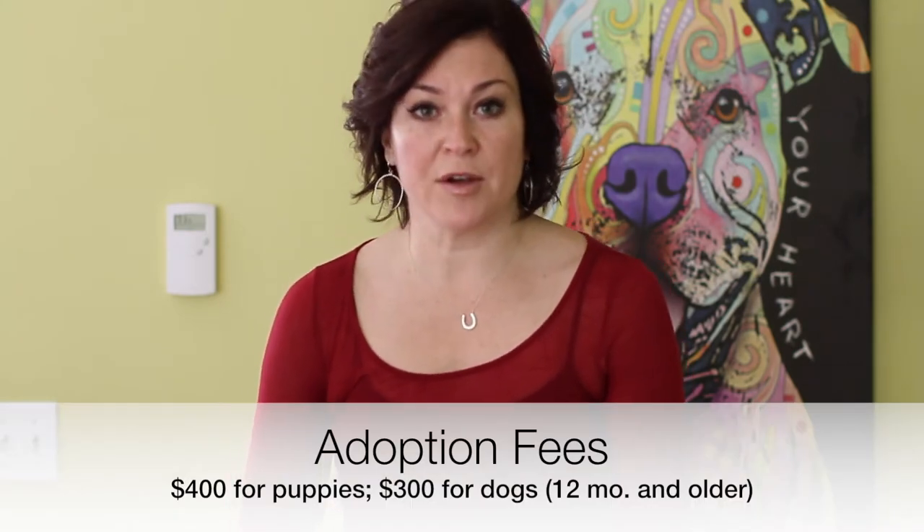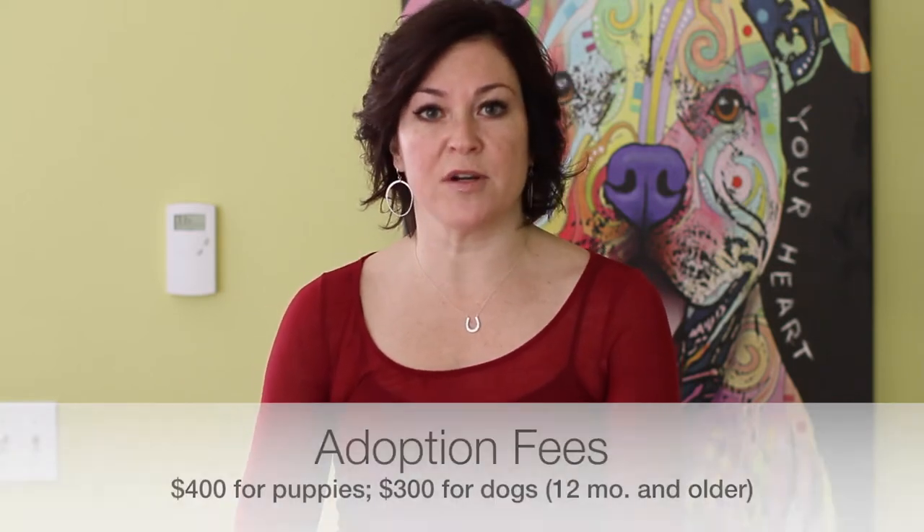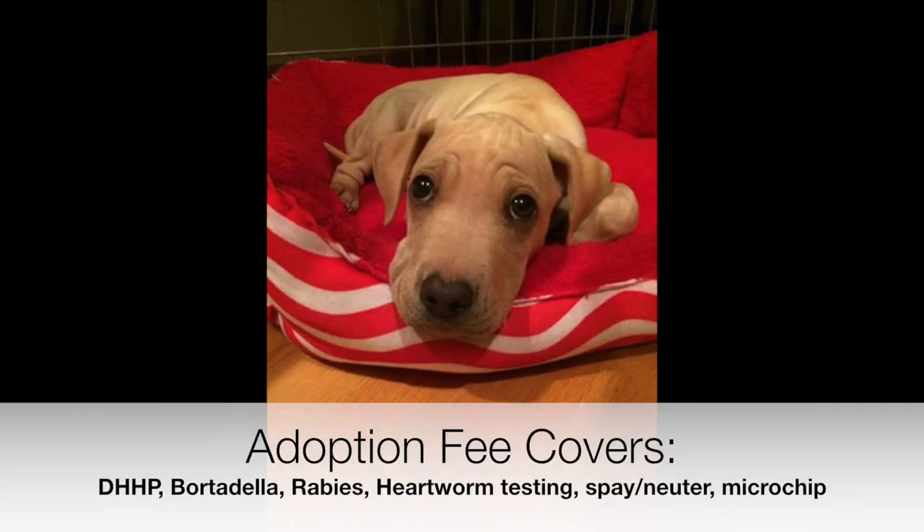First, let me start by reviewing our adoption fee and what it covers. Our adoption fee for puppies is $400 and is very comprehensive in what veterinary services it covers. Specifically, all vaccines are covered — all three of the DHPP series, Bordetella, as well as rabies. In addition, we cover heartworm testing, deworming, and also the spaying and neutering of your animal along with a microchip. So this is very comprehensive and important to the care of your puppy.